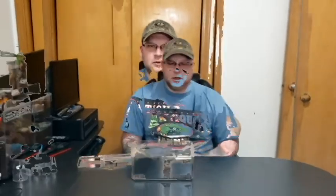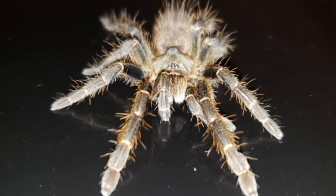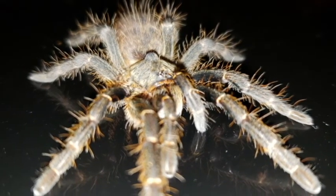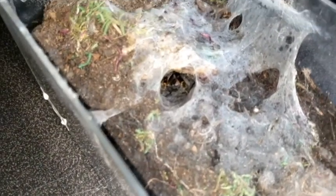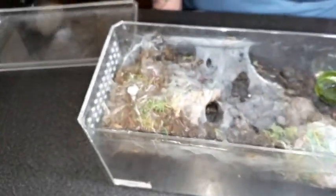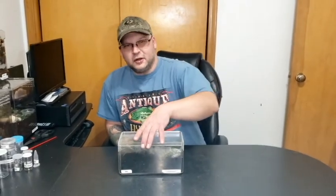We're going to move on to the next spider — Ian — and he is a confirmed male Ceratogyrus darlingi. I don't know if we're going to get a real good view of this guy but you can see his legs kind of peeking out of the hole. I love the way these guys web up their enclosures. We have five of these and they all do a really really good job of making some cool web designs. These guys are really nifty because they have that little horn on the back — their common name is the rear horn baboon. We have five of these and this will probably end up being the first species that we pair, and hopefully in a future video we'll get the pairing on video.